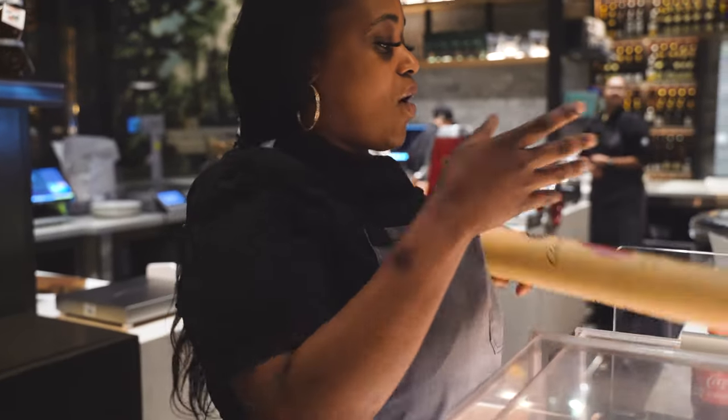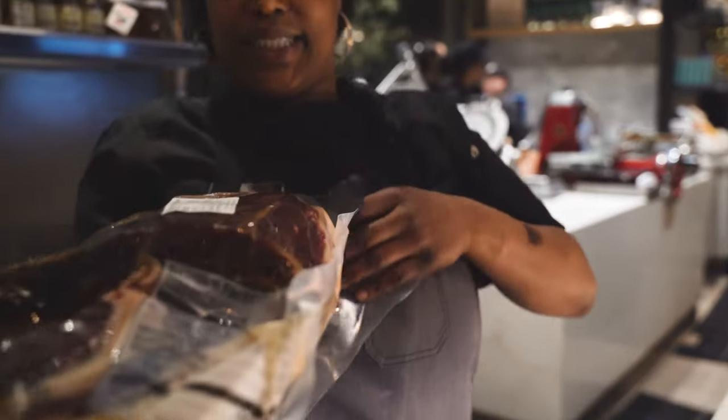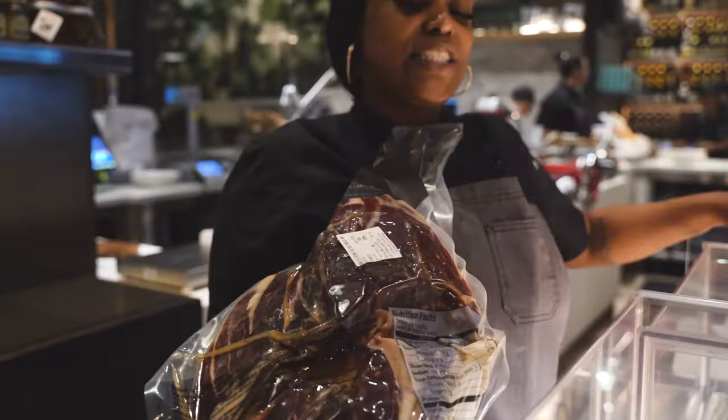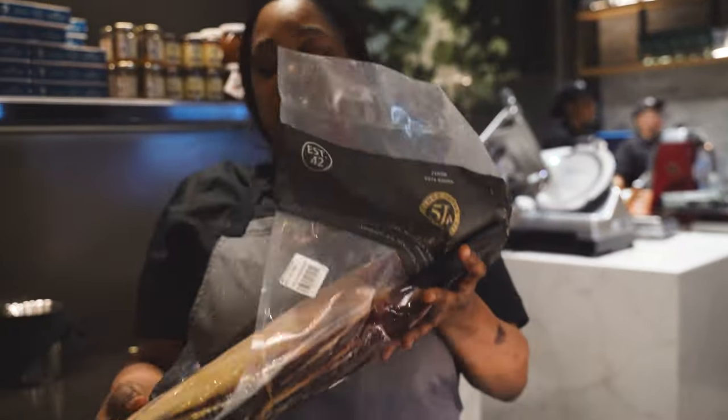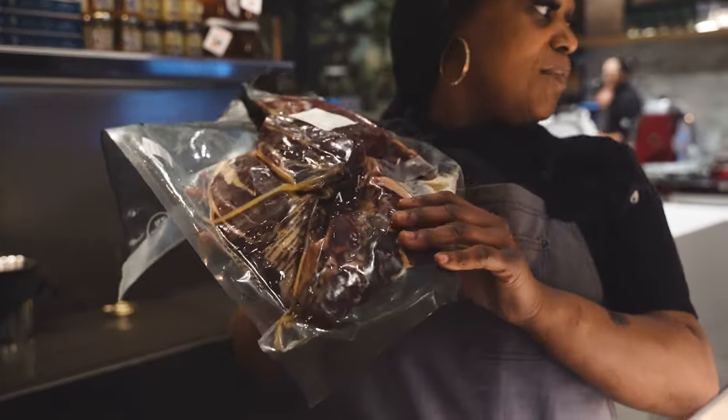And then we also have our Iberico Bellota, which is also 100% acorn fed. This is going to be one of the most expensive hams in the world. We sell it here at $200 a pound, so this is very, very good meat here.